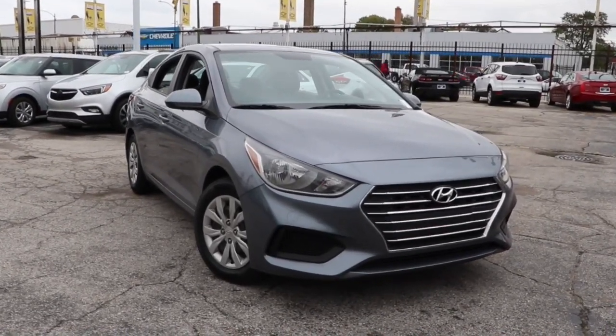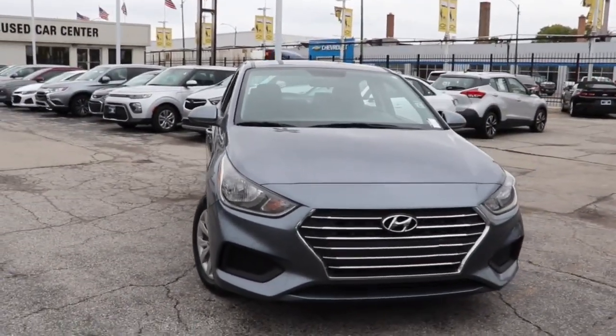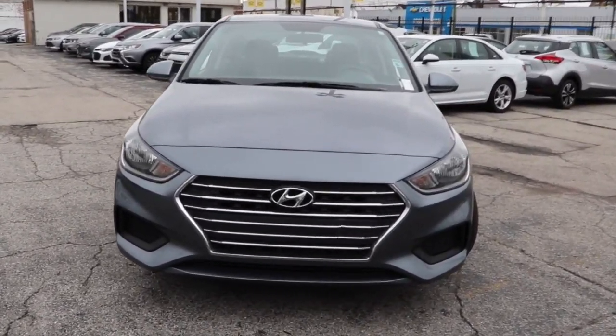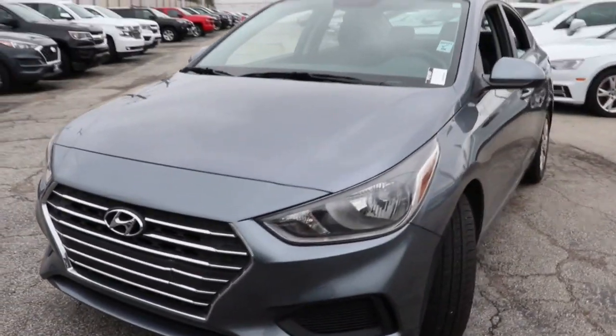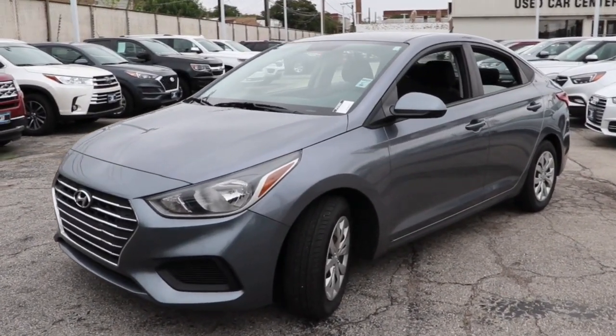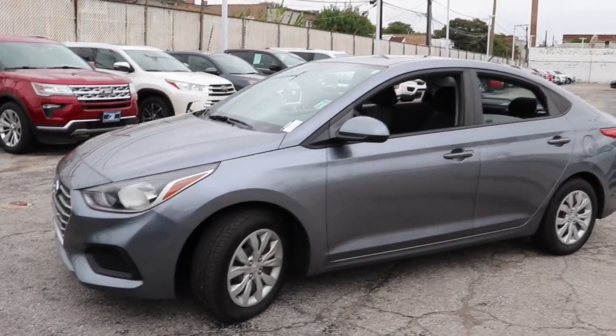Picture yourself in the 2019 Hyundai Accent. With less than 60,000 miles on the odometer, this vehicle stands out from the rest. Give your daily drive an infusion of comfort, style, and connected tech in this value-minded Accent.